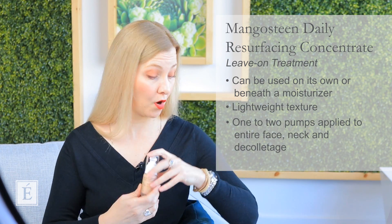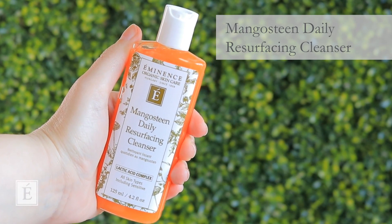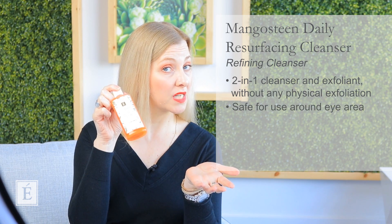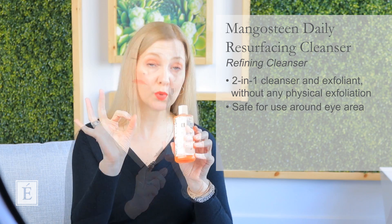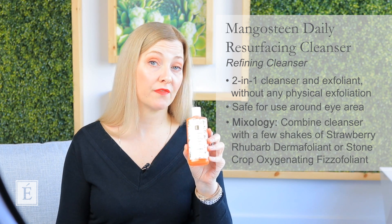Don't forget your neck and décolleté — it's very important to cover all those areas. I know many of you have made multiple comments, and in our office this is a huge favorite: the gorgeous Mangosteen Daily Resurfacing Cleanser. Remembering that this is a two-in-one cleanser — it will help refine the skin, but it doesn't have any granules in it, no physical exfoliant, yet gives you a multiple-treatment effect. It is safe to use around the eye area, which is really nice. If you have heavier makeup or concealer under the eyes, this is a really good lift-off. A top mixology tip: if you do want that granule, don't forget to add the dermafoliant — Strawberry Rhubarb Dermafoliant or the Fizzifoliant. Don't shy away from adding a little extra kick to this one.